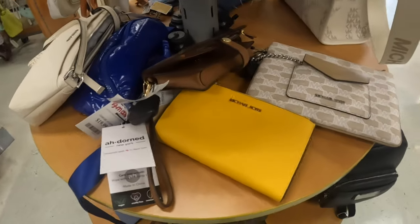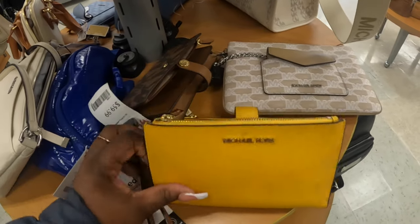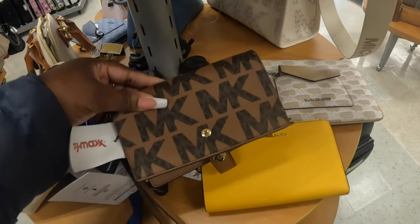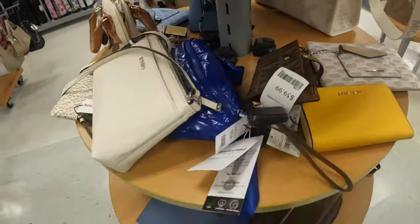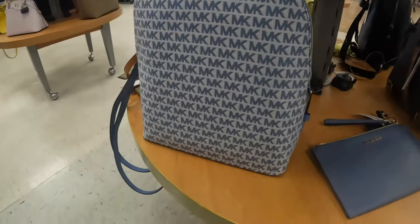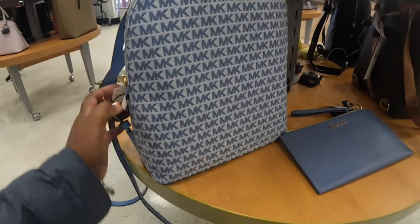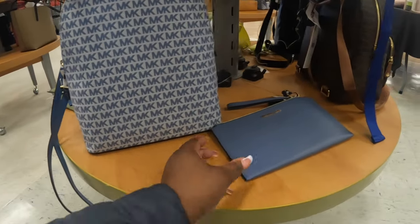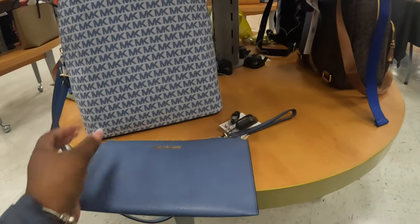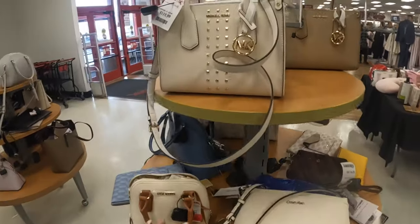They still have the Michael Kors and they have some of the wallets — these are $60. There's a pretty backpack that is $130. This style of wallet is $50, and Michael Kors here is $120.